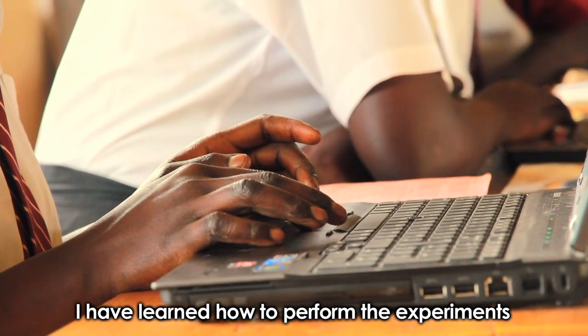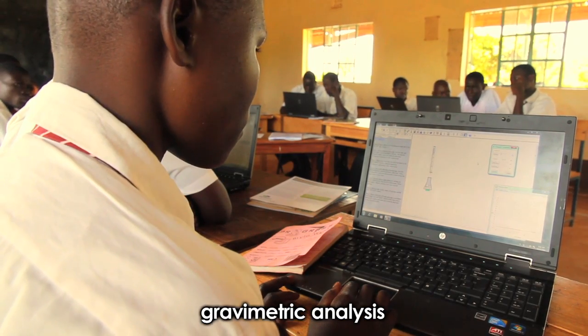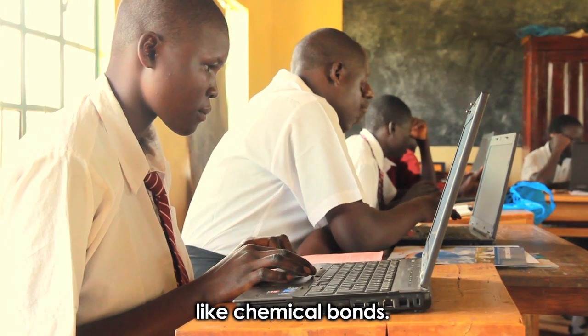I have learned how to perform experiments in topics such as acid-base titration and gravimetric analysis, and I have also understood some chemistry concepts like chemical bonds.